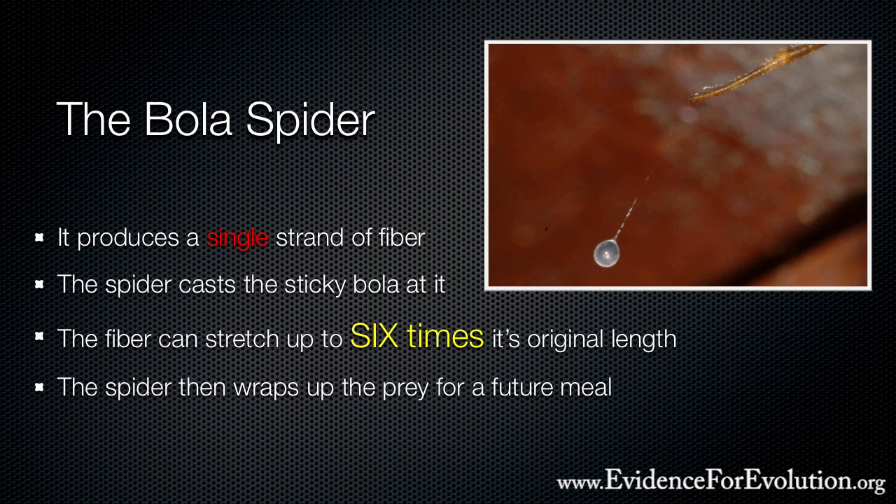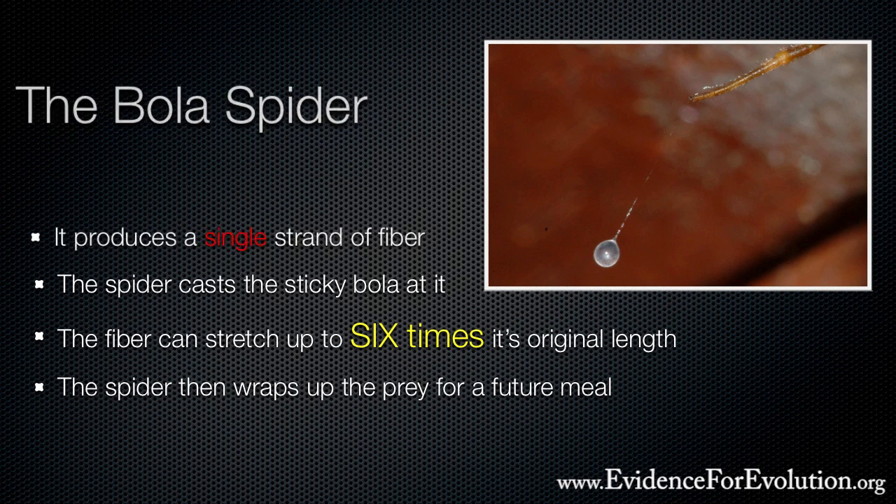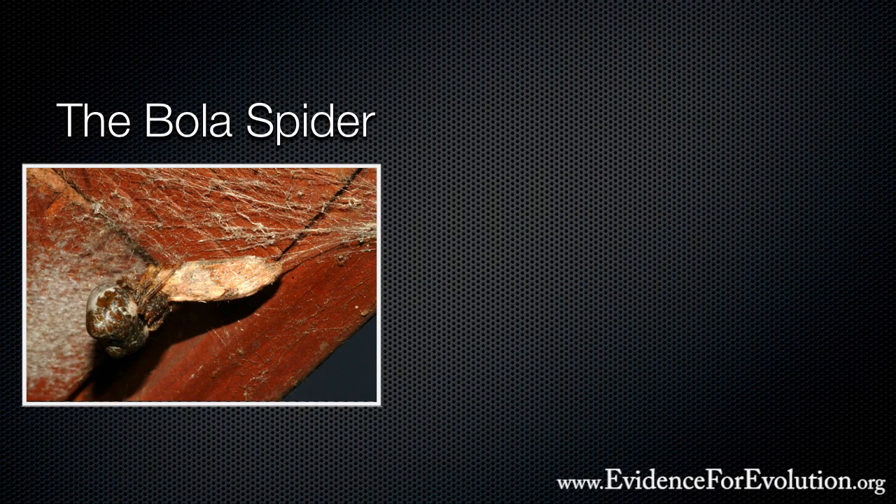But how does the spider detect the prey — the moth — that's approaching in the dark? Now, it's true that spiders do have good eyesight. It's likely that the bola spider's ability to hear the wings of the flying moth is what helps it figure out the exact location, though.